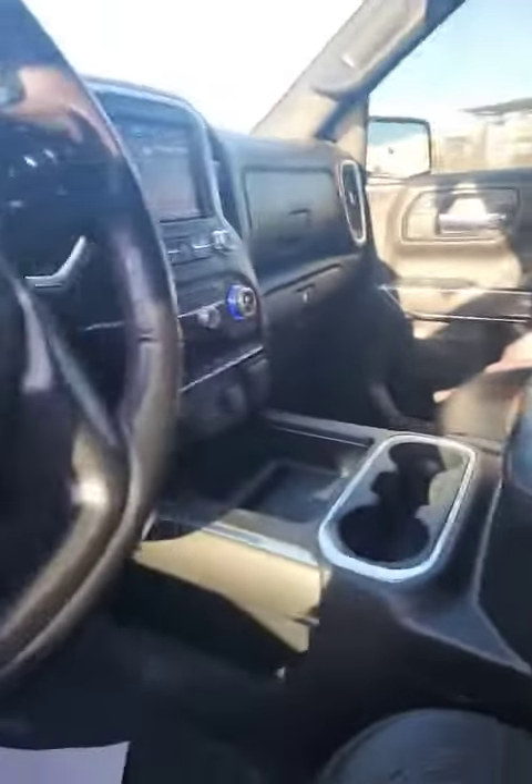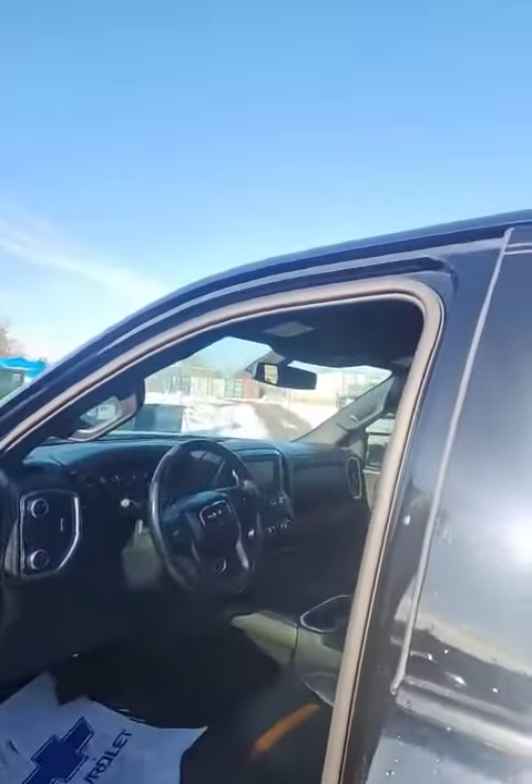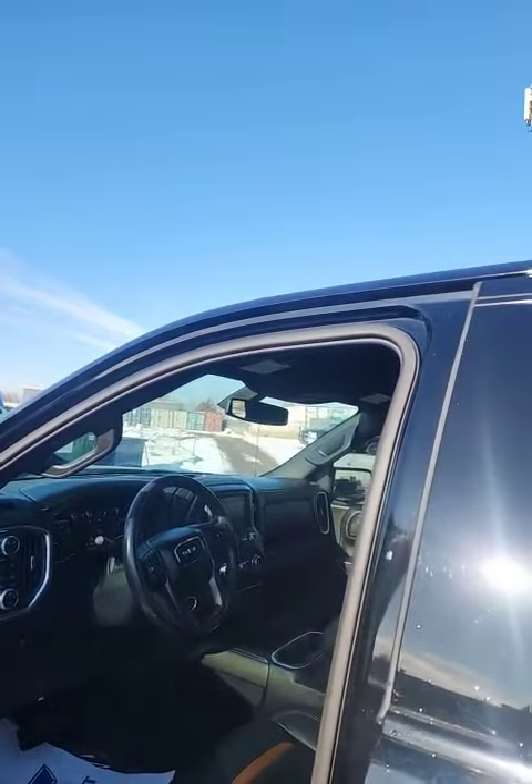This one's going for $58,898 plus HST and license. If it's something that you want to come out and take a peek at, or take it out for a test drive, give me a shout. My direct number is 226-220-5946. Thanks guys, have a great day!